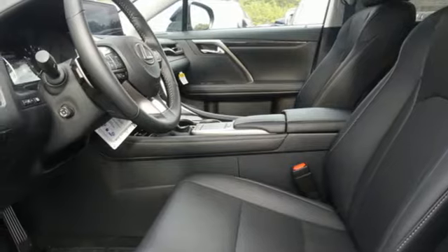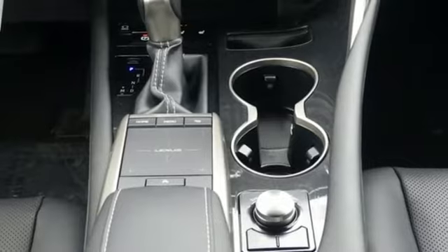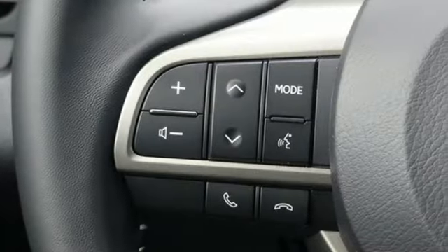Streaming audio, Wi-Fi hotspot, power telescoping steering column, auto dimming rearview mirror and power heated mirrors.